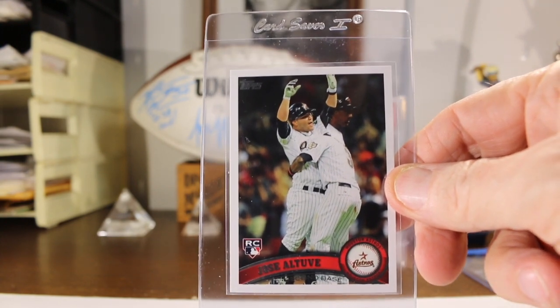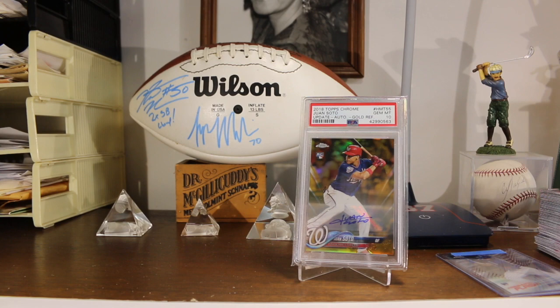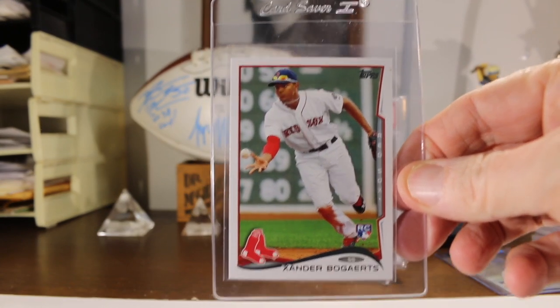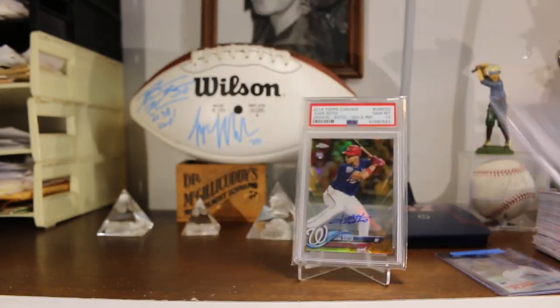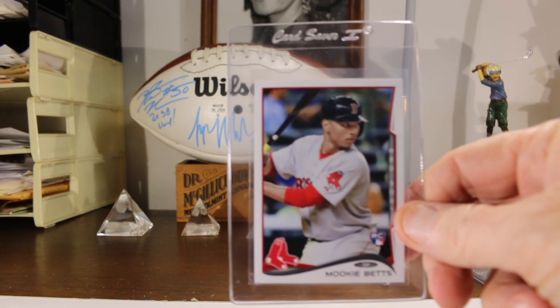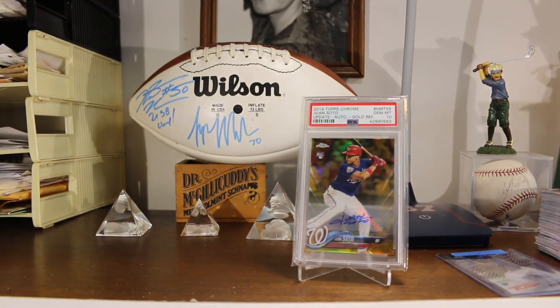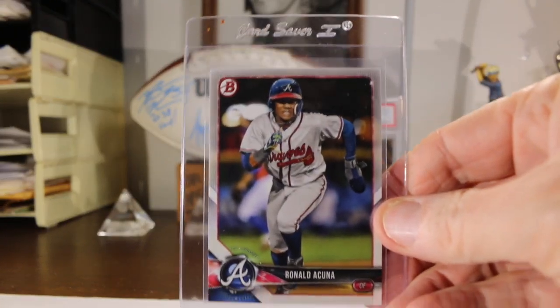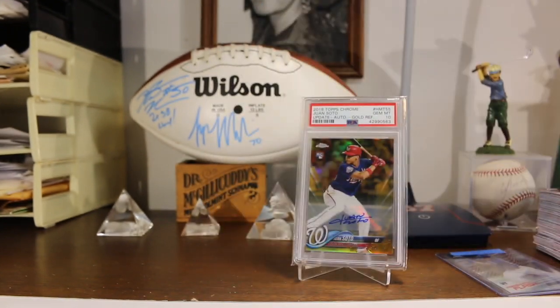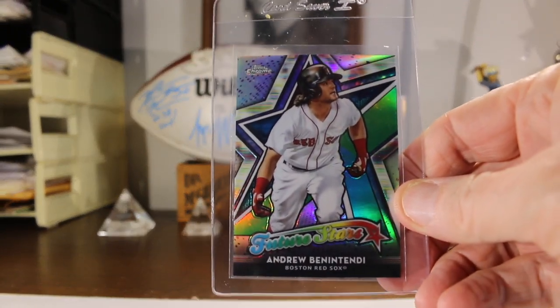Got a Jose Altuve 2011 Topps Update, a 2014 Xander Bogaerts rookie card, a 2014 Update Mookie Betts, Bowman Ronald Acuna, and a Future Stars Topps Chrome Andrew Benintendi.